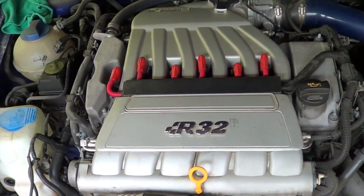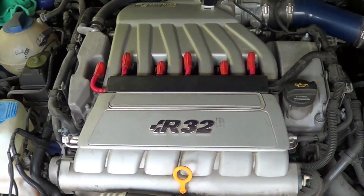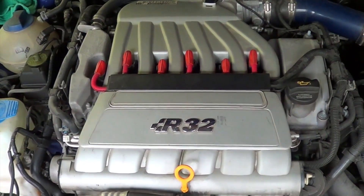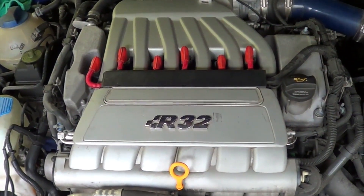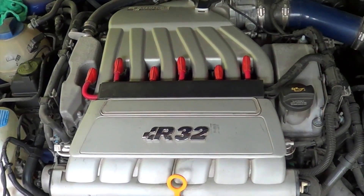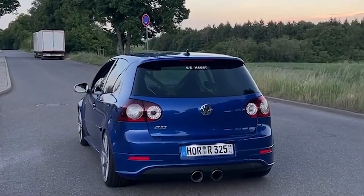The VR engine combines the character and architecture of a classic V engine with an inline power plant, resulting in a new package with smaller dimensions and multiple engineering possibilities. The VR engine is based on the idea of merging the advantages of an inline and V cylinder configuration. The VR denomination comes from the German terms Verkurtz and Reinmotor, which roughly translates to 'shortened inline engine.'